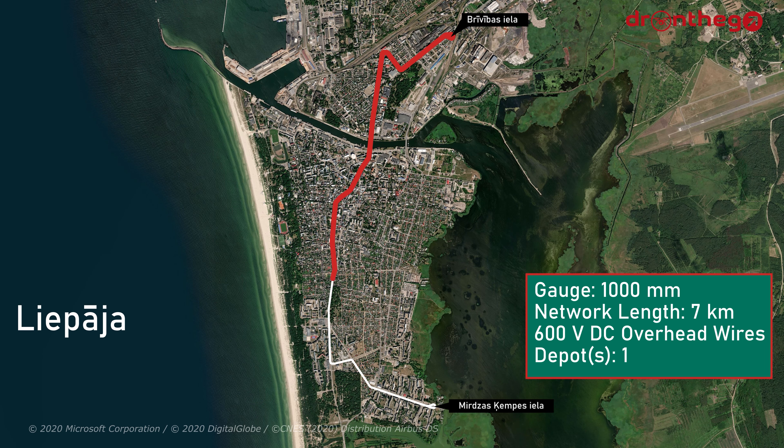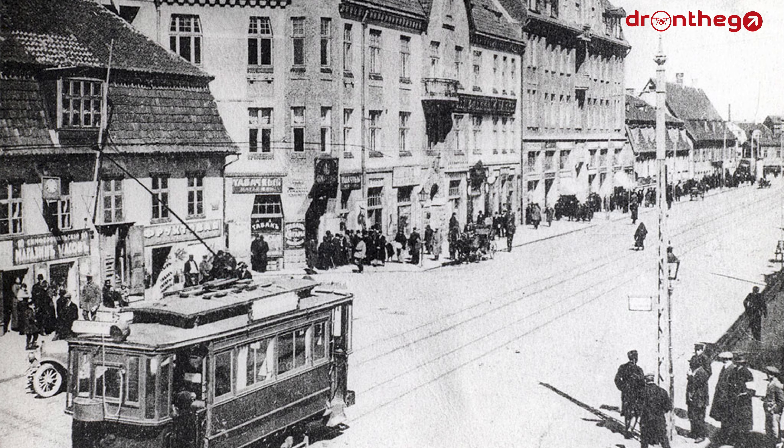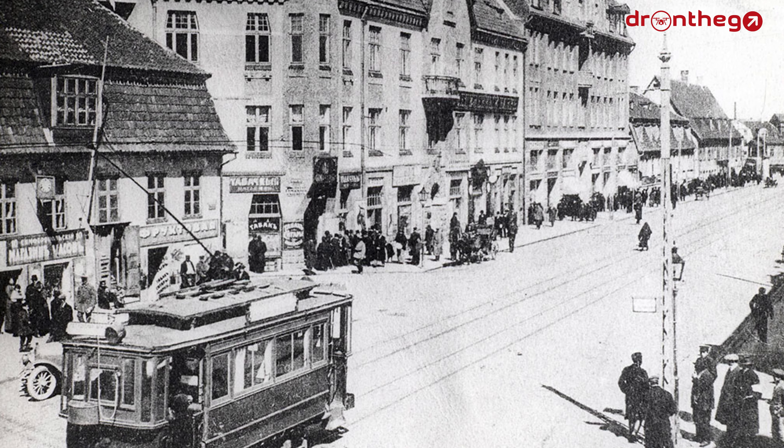So how did this system become what it is today? The tram system of Liepāja was opened on the 14th of September 1899. Unlike other tram systems dating back to the 19th century, Liepāja's tram system was not opened as a horse tram at first. Instead, Liepāja had the first electric tram of the Baltic states.